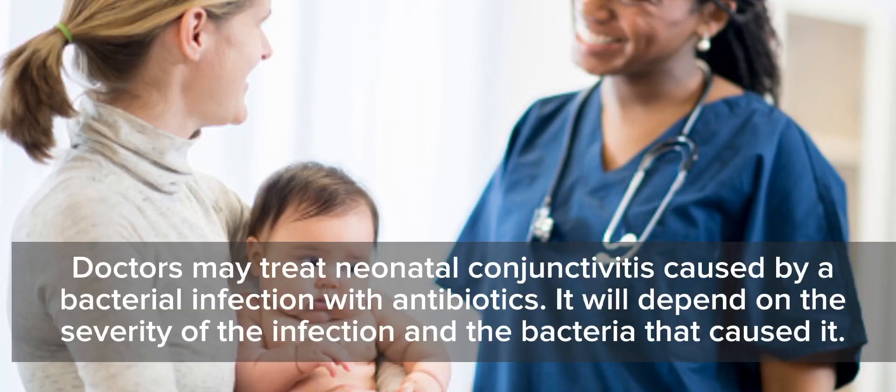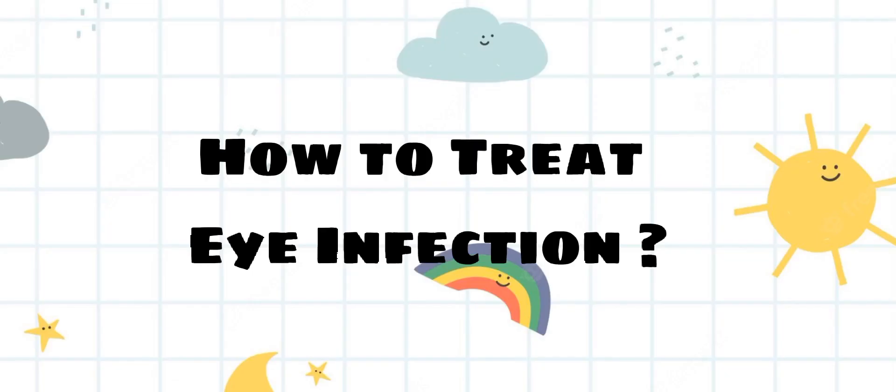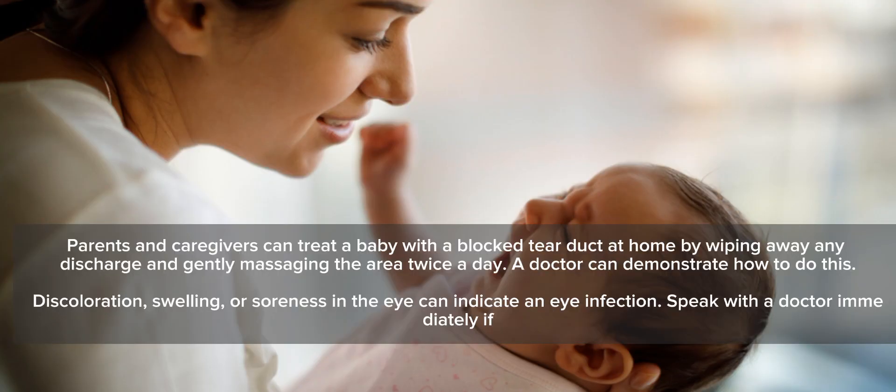Doctors may treat neonatal conjunctivitis caused by a bacterial infection with antibiotics. It will depend on the severity of the infection and the bacteria that caused it. Parents and caregivers can treat a baby with a blocked tear duct at home by wiping away any discharge and gently massaging the area twice a day. A doctor can demonstrate how to do this.